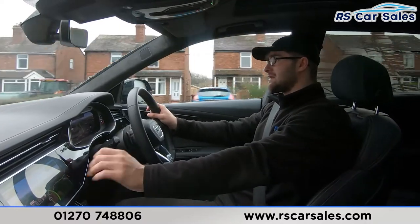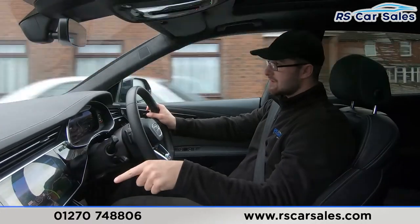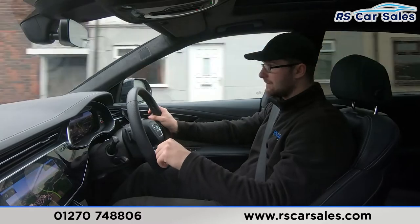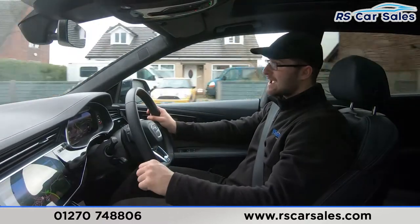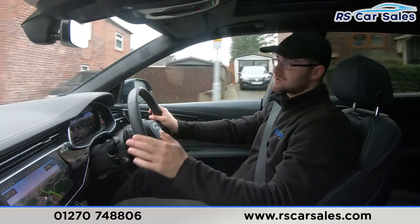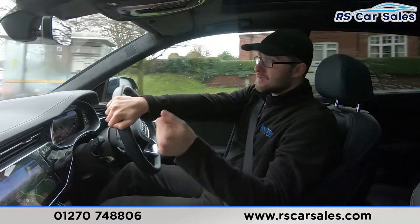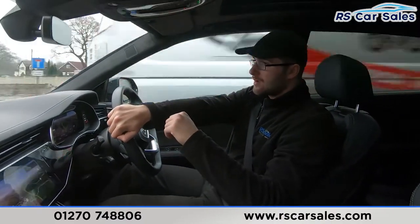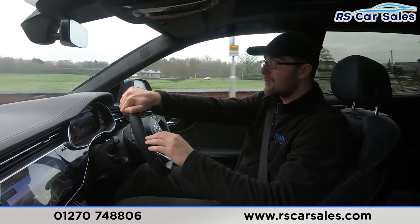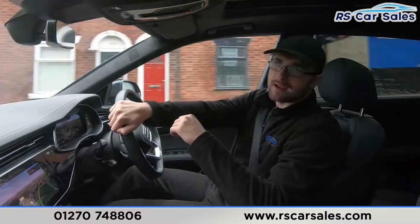You have the virtual cockpit in this vehicle, which is fully customisable — you can have satellite navigation right in front of you. The central screen is a touchscreen with haptic feedback, so when you touch it you get a click under your finger to confirm you've pressed it properly. You have 360-degree cameras with a 3D effective view so you can cycle through the angles, as shown in the walk-around video. Bluetooth media and Bluetooth audio connectivity are included, as well as Apple CarPlay and Android Auto. Listen out during this test drive — there are no knocks or bangs, which is always a bonus when buying a used car.